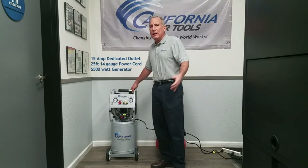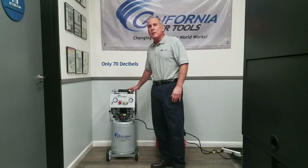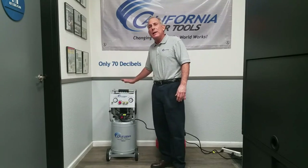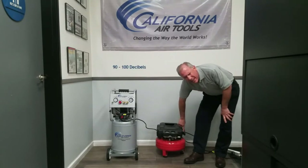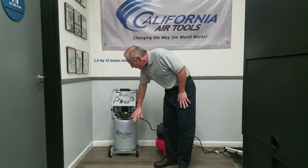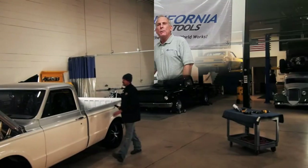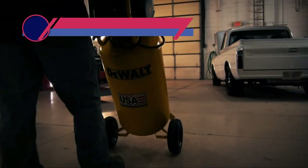This is truly impressive considering it is an oil-free model, meaning maintenance is also very low. In conclusion, if you want a solid, well-built compressor with great performance, check out the California Air Tools 10020C.